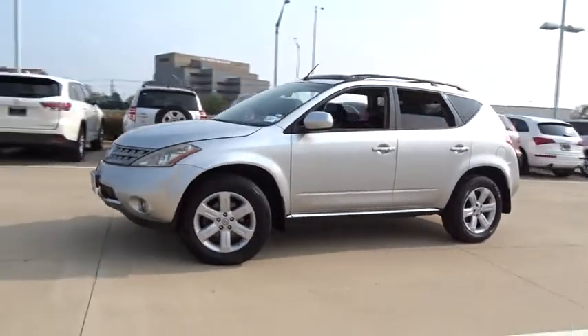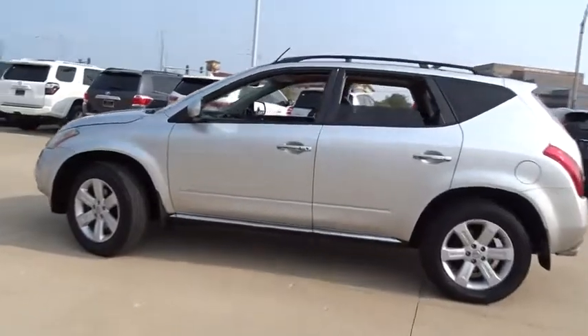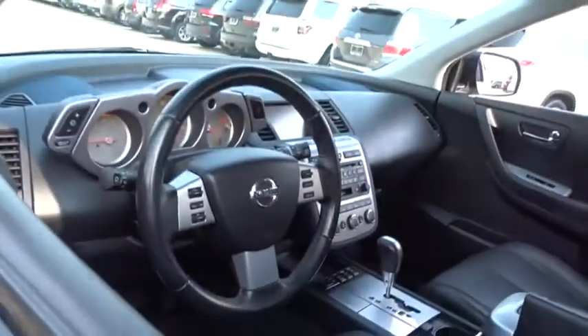The 2007 Nissan Murano. The peace of mind of award-winning safety, including a five-star rating for side impact crash safety, comes standard with the Nissan Murano.